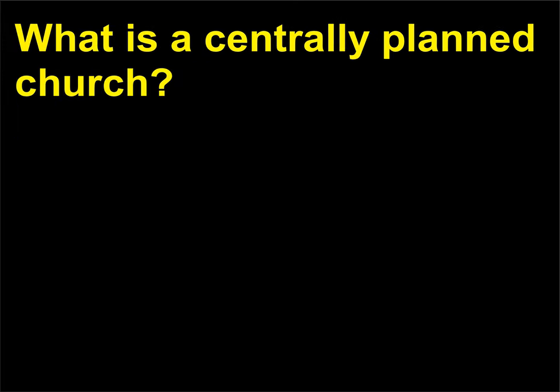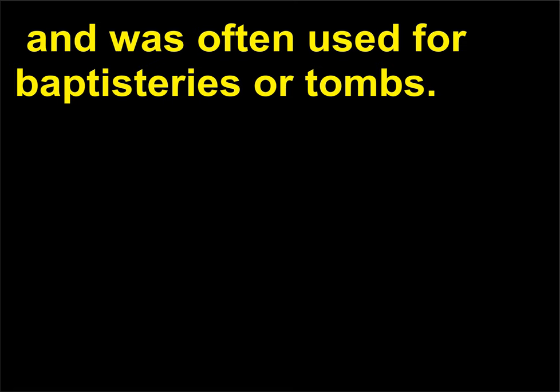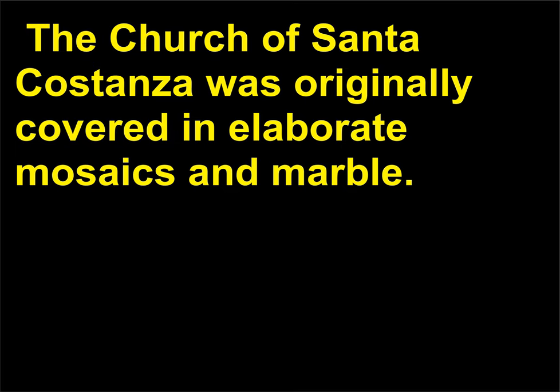What is a centrally planned church? A centrally planned church is a church with the altar at the center, and was often used for baptisteries or tombs. The church of Santa Costanza is an example, featuring a central altar surrounded by an ambulatory made up of paired Corinthian columns. The church of Santa Costanza was originally covered in elaborate mosaics and marble.